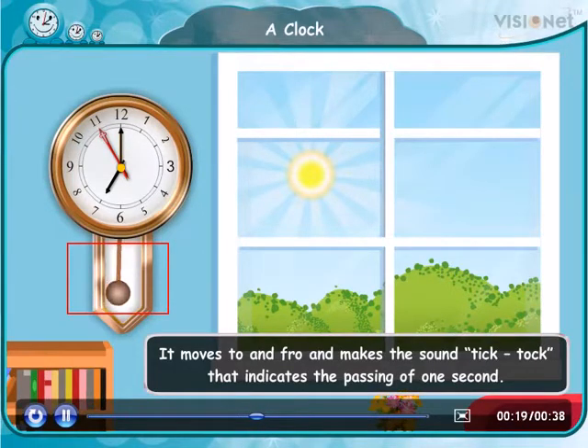Numbers from 1 to 12 are written round the dial of the clock. The position of the hour and minute hands at these numbers tells us the time of day.